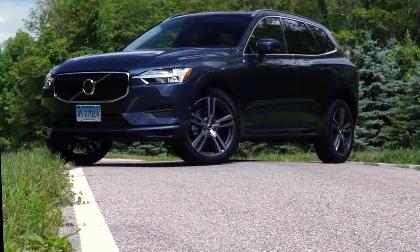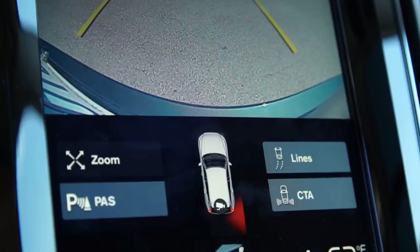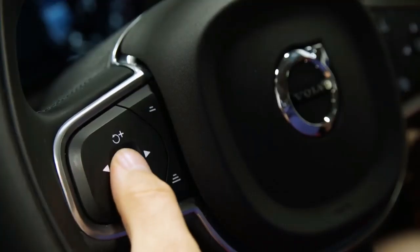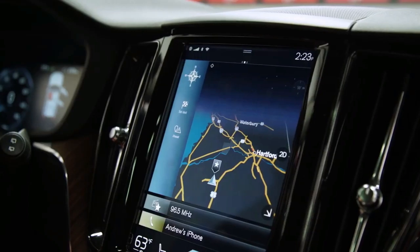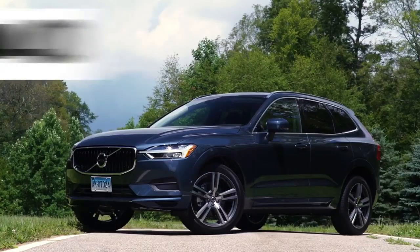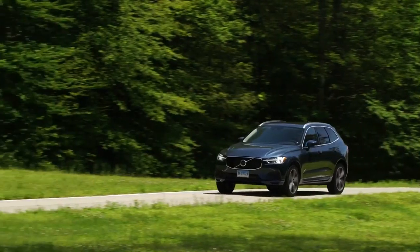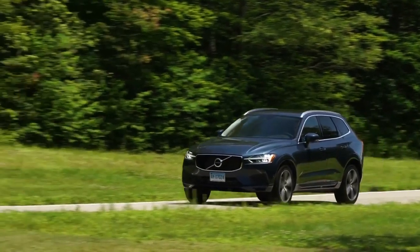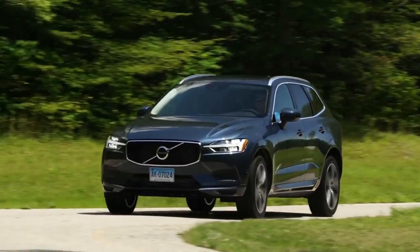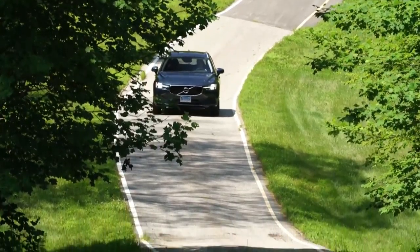Externally, the XC60 just plain looks bigger than its predecessor, with a long hood, a more upright greenhouse, and kept front and rear overhangs. The 2018 XC60 is more handsome thanks to Volvo's new design language, which incorporates the Thor's hammer sideways T-shaped LED headlight garnishes, gently undulating fender bulges, and intricate taillights.